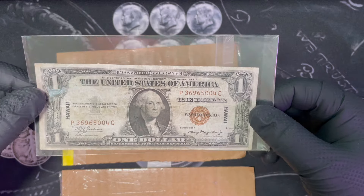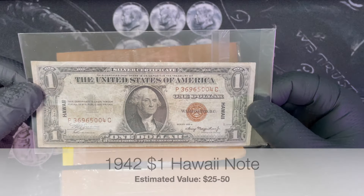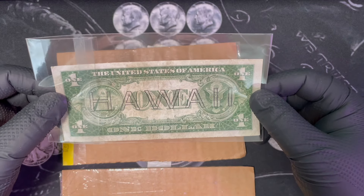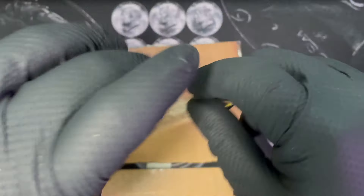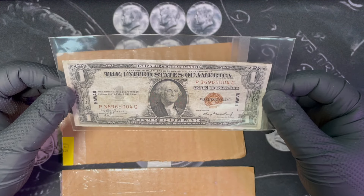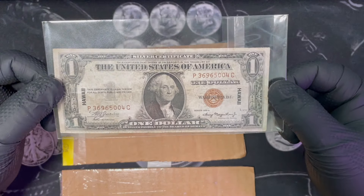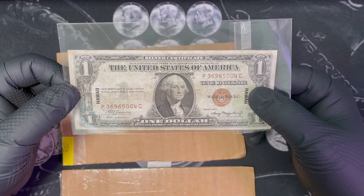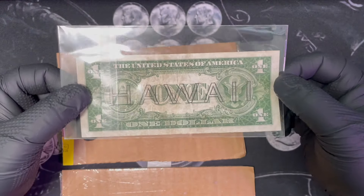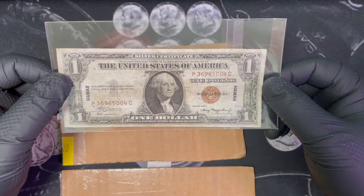This is a Hawaii note — a Hawaii emergency overprint note, there are a bunch of names for it. I really wanted one of these because it's a piece of World War II history. After the attack on Pearl Harbor, our government was worried that the Japanese were going to invade Hawaii and take all the cash, so they printed these. If that happened, they could just declare all bills with 'Hawaii' and this little brown seal on them worthless. There's a whole story that goes into this and I'm probably going to do a video on it, but I really wanted this.